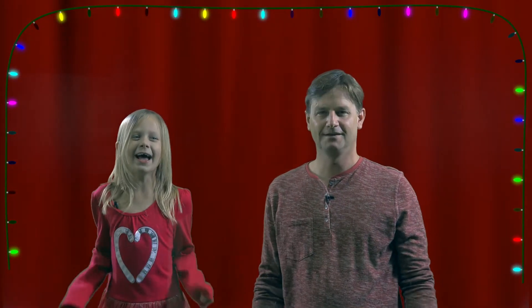Hi, I'm Autumn and I'm 7 years old and this is the Holiday Math Special!